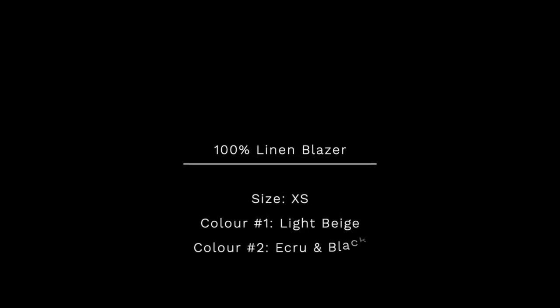The first piece I really want to talk about is the 100% linen blazer in the color light beige, and also in acrue and black. I got this blazer in two different colorways, but this one is 100% my favorite. I fell in love with it — I didn't think I would because it's very oversized and that cool girl aesthetic really isn't me, but I think it is so cool yet sleek and feminine.